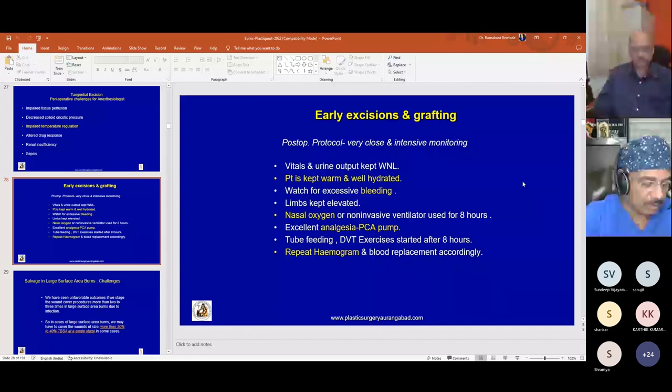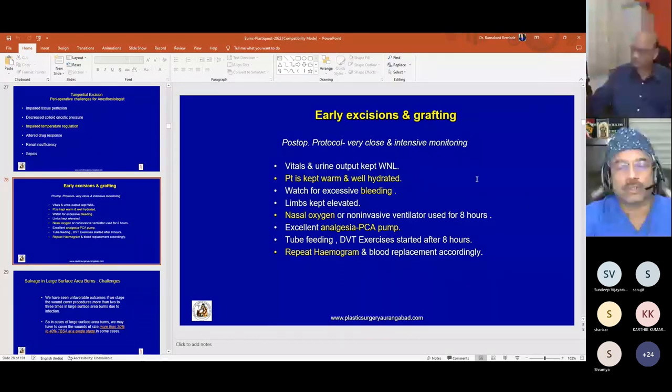Post-op protocol requires very close and intensive monitoring. Vitals, urine output, and hydration must be kept within normal limits. The patient must be kept warm and well hydrated. Watch for excessive bleeding; limbs are kept elevated. Nasal oxygen or NIV is given for the initial eight hours, with excellent analgesia using PCA pump. Enteral feeding is ensured, and limb exercises are started within six to eight hours.